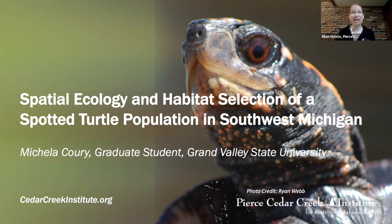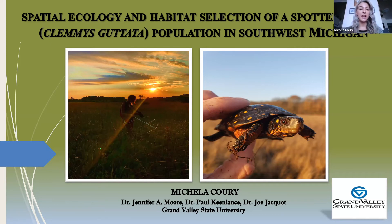Welcome, Michaela. Hi guys, I'm a graduate student at Grand Valley State University, and my name's Michaela — you can also call me Nick if you want. Today I'm going to be talking to you about the spatial ecology and habitat selection of a spotted turtle population in Southwest Michigan.